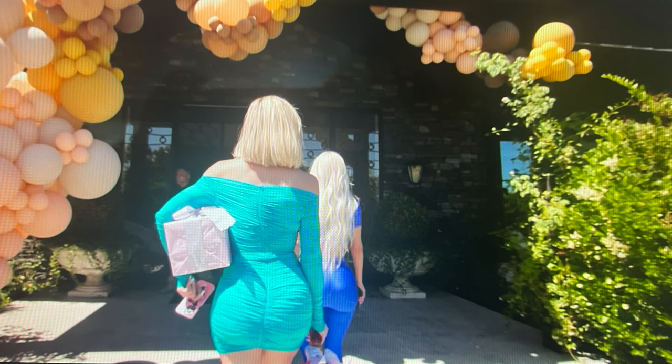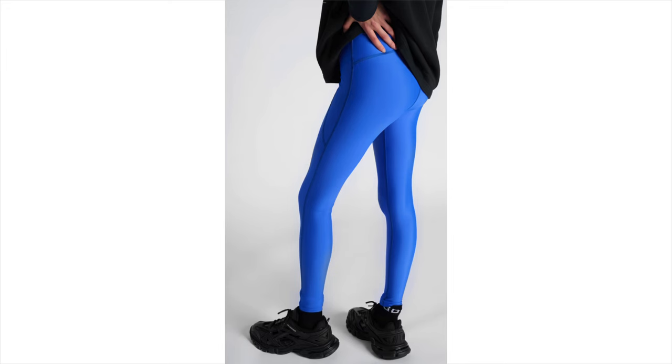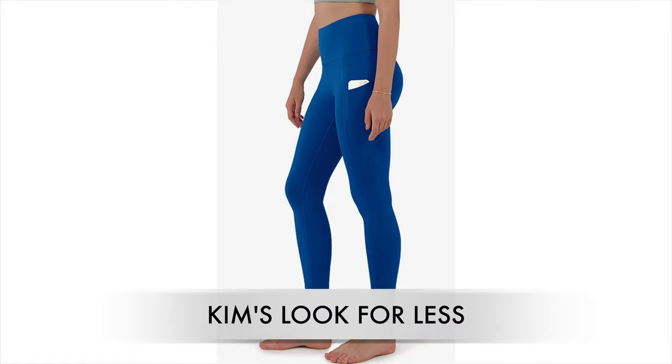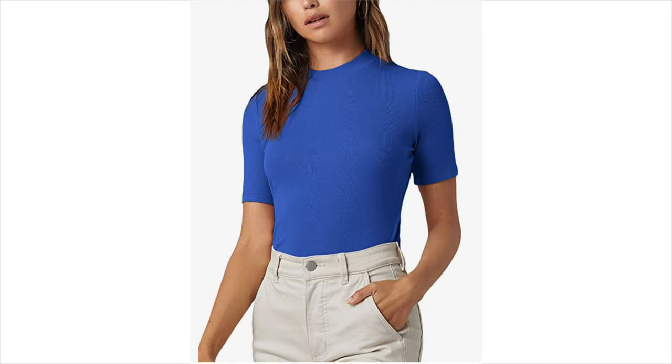During the baby shower, Kim wore this Balenciaga royal blue outfit — a mock neck and a pair of Balenciaga leggings. They're a fortune. I'm linking them below but I found something very similar. I actually have these leggings in red and they're awesome — high-waisted — and the mock neck would look great with them too.